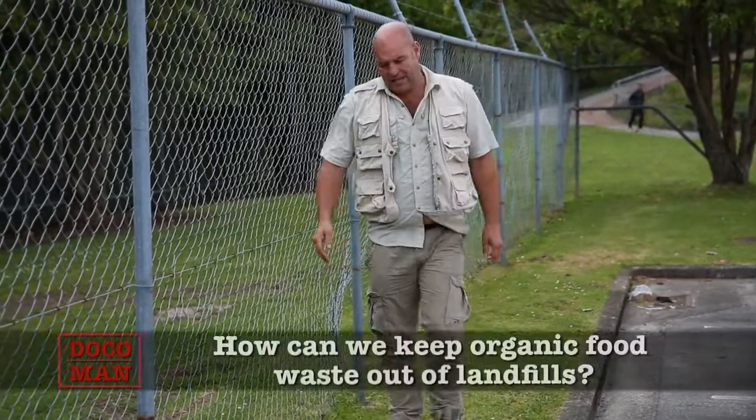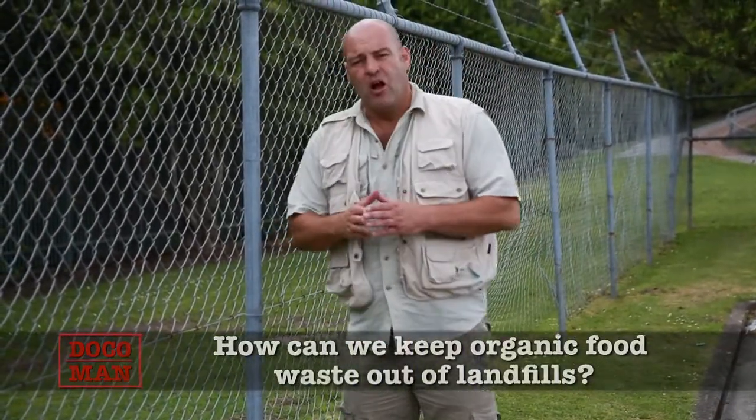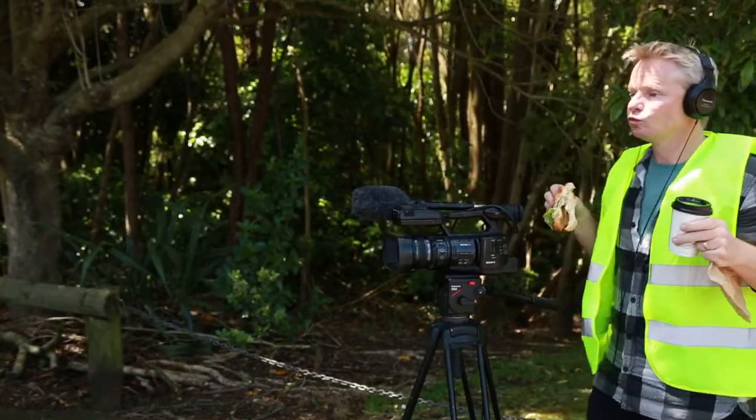Hi, my name's Lee Hart. And today we're going to investigate this environmental problem. We'll look at three possible solutions. We'll look at the pros and cons with each of these options. And then, as per union regulations, the crew will stop for a light morning snack around 11am. But before that, let's look at option one.